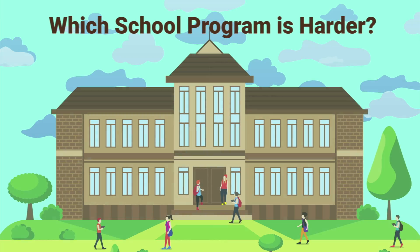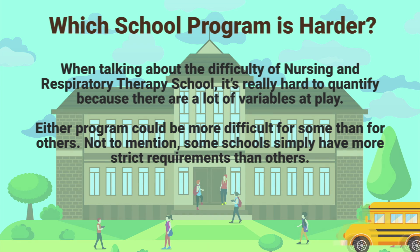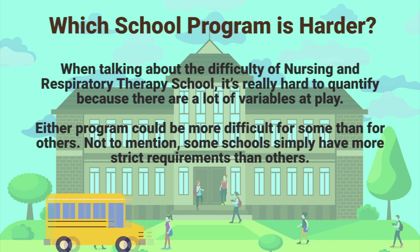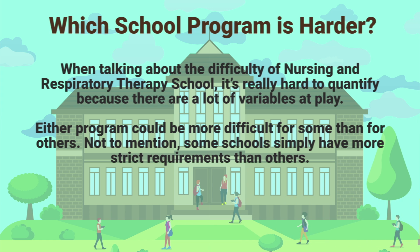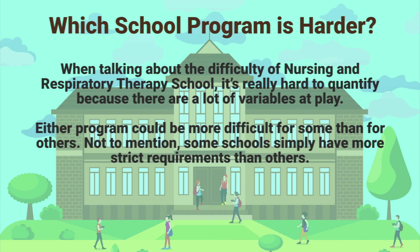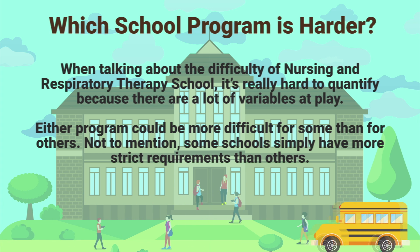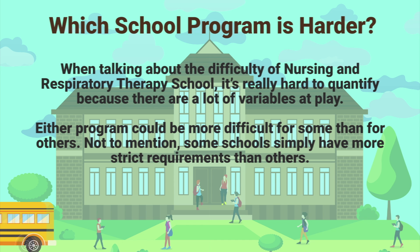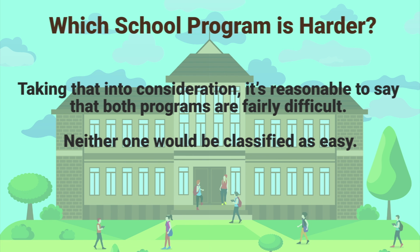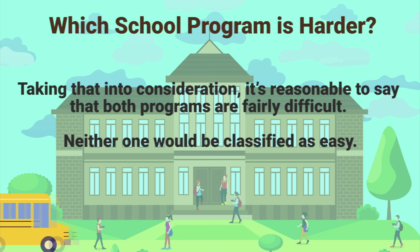Another question that I often see is: which school program is harder? When talking about the difficulty of nursing and respiratory therapy school, it's really hard to quantify because there are a lot of variables at play. Either program could be more difficult for some than for others, and some schools simply have more strict requirements than others. Taking that into consideration, it's reasonable to say that both programs are fairly difficult.